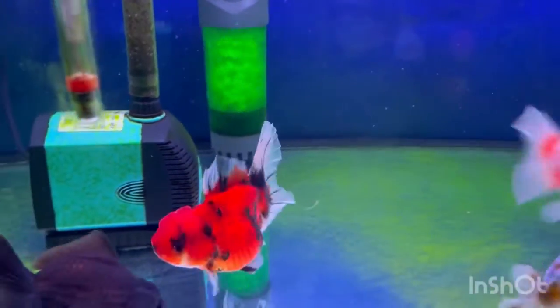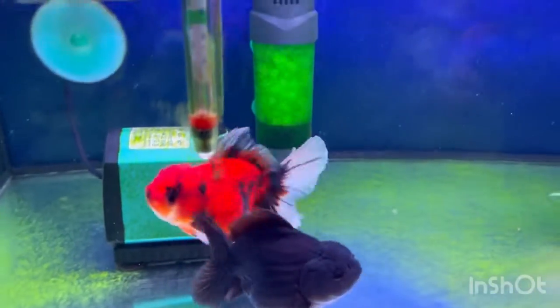I hope I'm going to do the necessary care for my new fish. Thank you guys for watching.